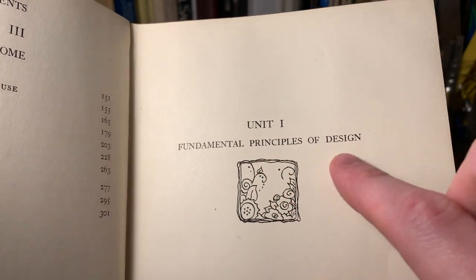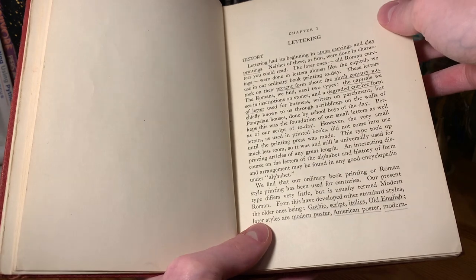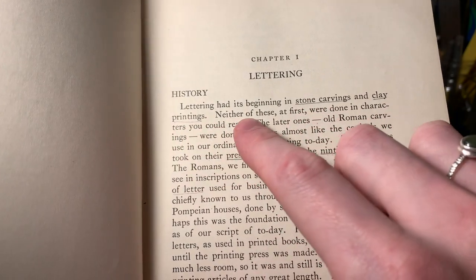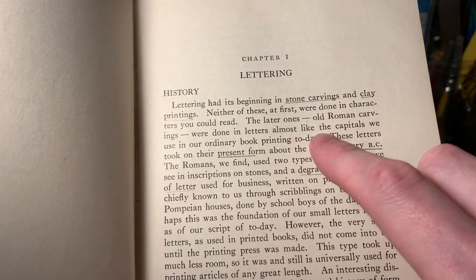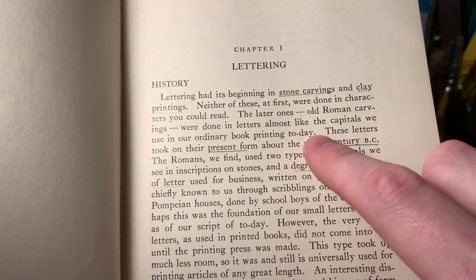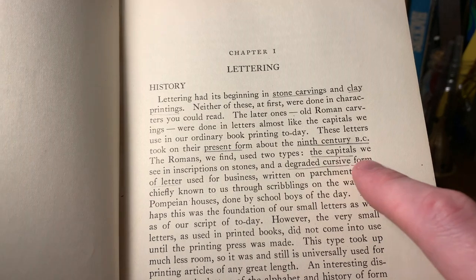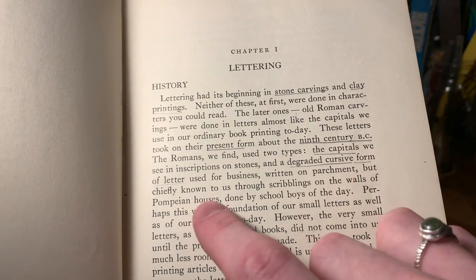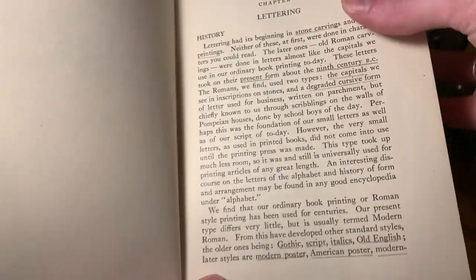Here's unit one, fundamental principles of design. And so it starts with the section on lettering, with a brief history. It says lettering had its beginning in stone carvings and clay printings. Neither of these at first were done in characters you could read. The later ones, old Roman carvings, were done in letters almost like the capitals we use in our ordinary book printing today. These letters took on their present form about the 9th century BC. The Romans used two types: the capitals we see in inscriptions on stones and a degraded cursive form of letter used for business written on parchment, but chiefly known to us through scribblings on the walls of Pompeian houses, done by schoolboys of the day. And then it goes on to say that that is probably the origins of our upper and lowercase.